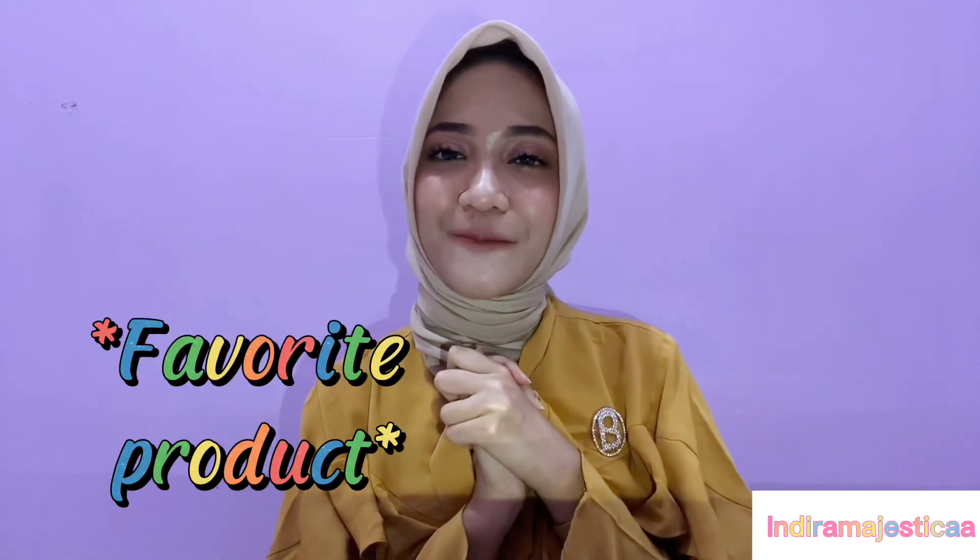Hello guys, I'm Jessica and I'm so happy today because in this video I would like to show you about my favorite product.